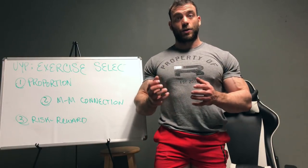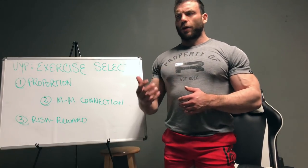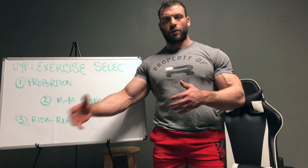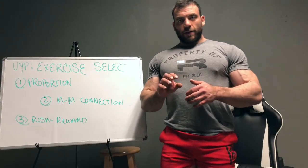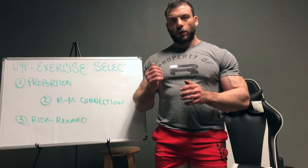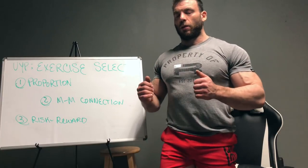That covers proportion. Let's move on to mind-muscle connection. This one is a little controversial when you look at the research because it's really hard to isolate — hard to say this person has better mind-muscle connection so they're growing more. That's true, but what I can promise you is that once you learn to activate certain muscles better, it's going to carry over into everything.